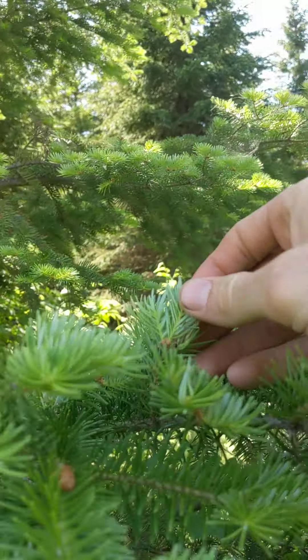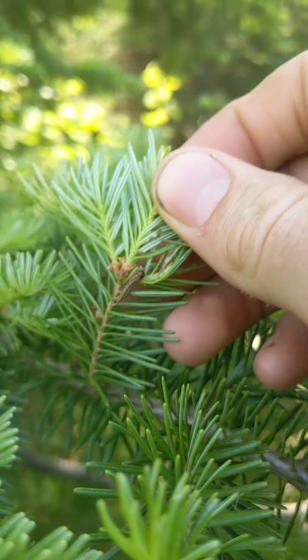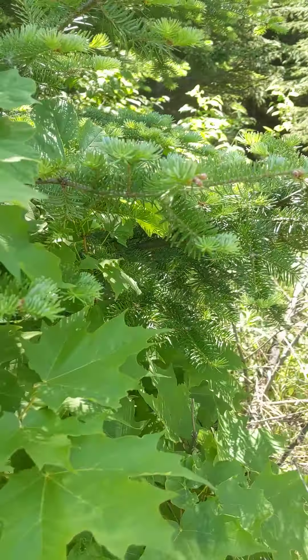I see a little tiny spruce budworm. So there's one. Let's go ahead on up here.